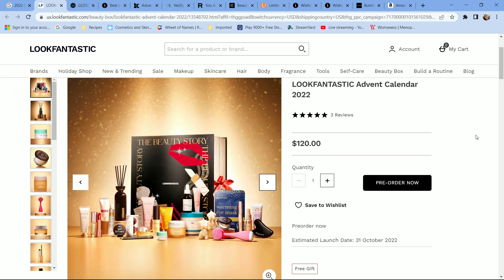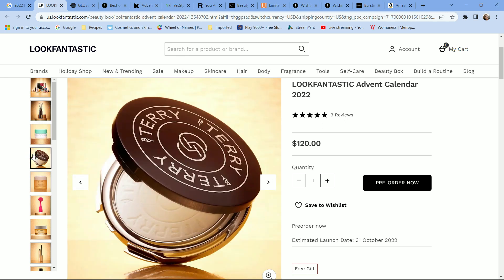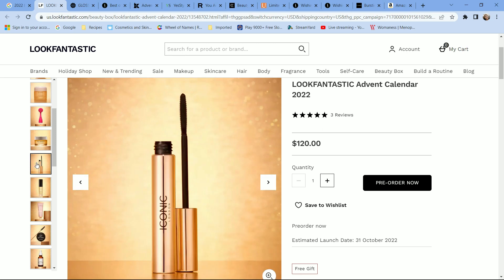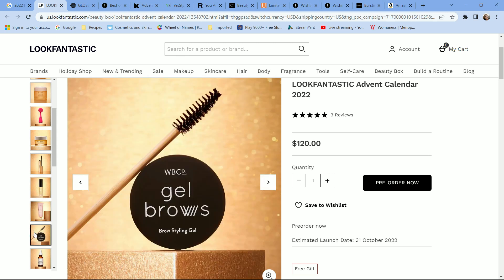The first advent calendar I want to discuss is from Look Fantastic. It retails for $120 and is a 25-day advent calendar, available for pre-order as of October 29th. This calendar is perfect for anyone who does not currently subscribe to Ipsy, Boxycharm, Allure, or any beauty subscription box, as the majority of products are going to be skincare sample and travel-size items you may have already received.